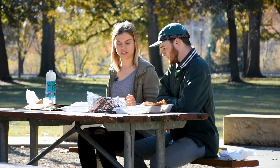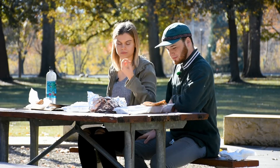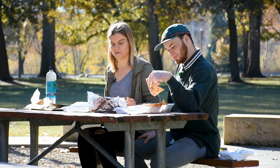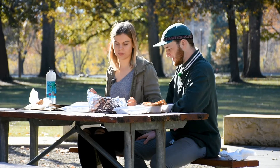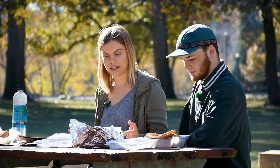And then we got some roti, which is the whole wheat classic bread that you use to eat with the curry. But naan typically, for those of you who don't know, has yogurt in it, so we decided to go with roti instead.